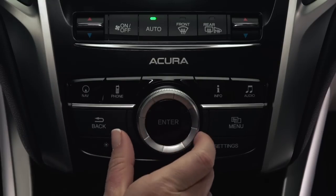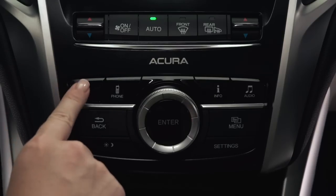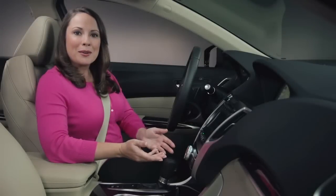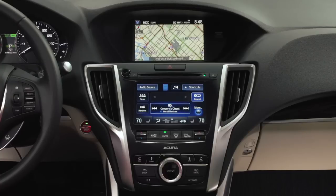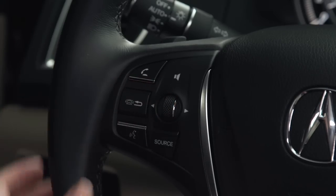Rotate the interface dial to select the volume level that you prefer, or turn it all the way down, and then press enter to select it. Press the navigation button to return back to the regular map screen. One more way to adjust the volume of the voice guidance prompts is to simply use the volume controls on the audio system or the steering wheel whenever the prompt is playing.